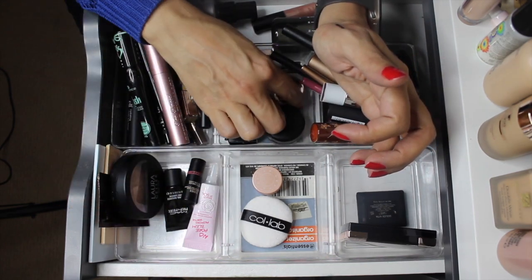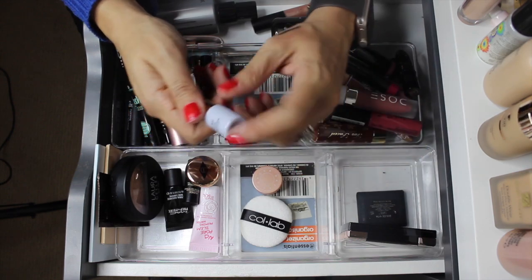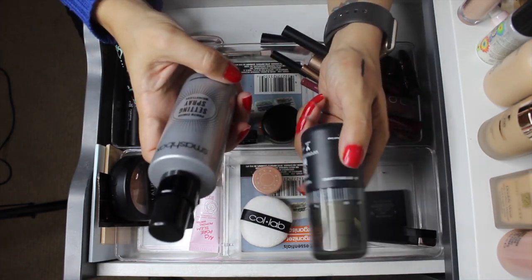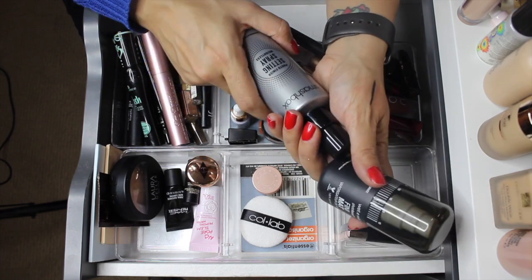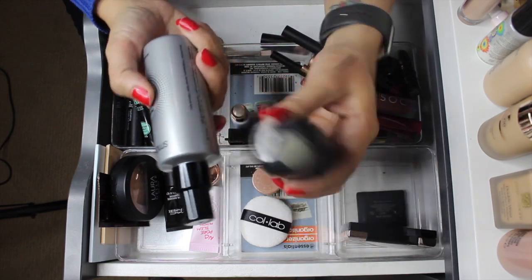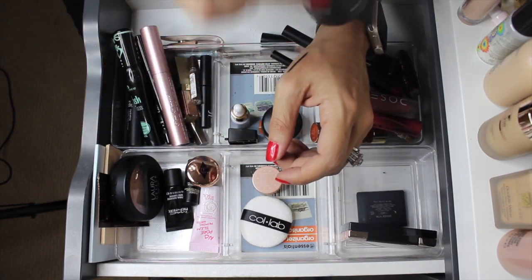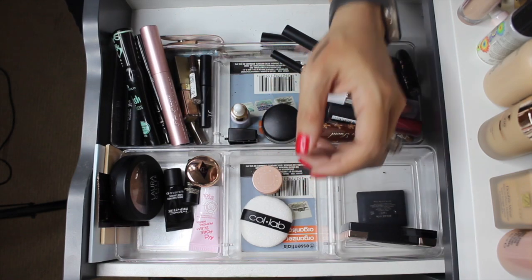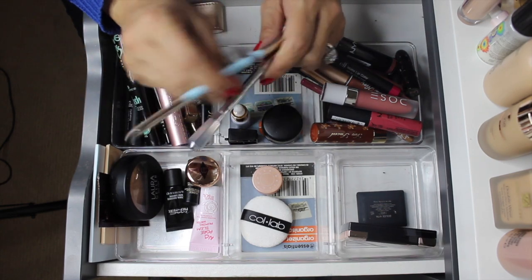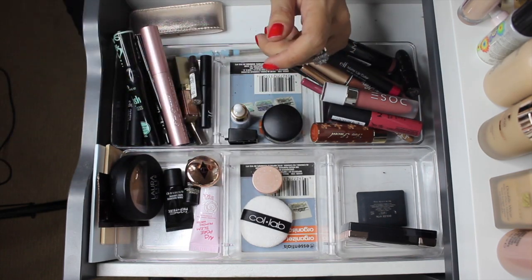The MAC Paint Pot stays in the project. I pulled something else in just to test it but haven't yet, so keeping it in. For setting sprays, I'm pulling both out - the Photo Finish Weightless Setting Spray gave me a lot of luminosity and dewiness and did make my makeup last, but I think there's too much in here. For eyebrows, two pencils stay - I'm trying to finish one. I never shop my stash for brows because I use one until it's gone.